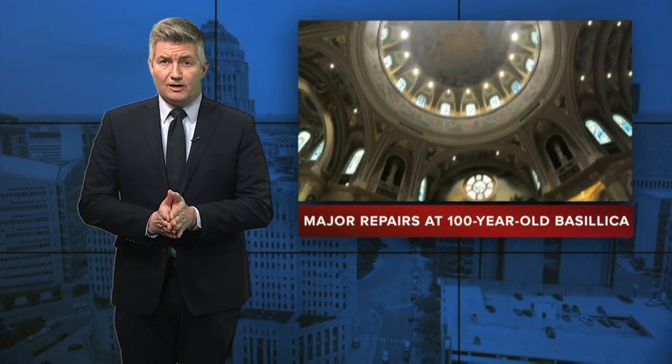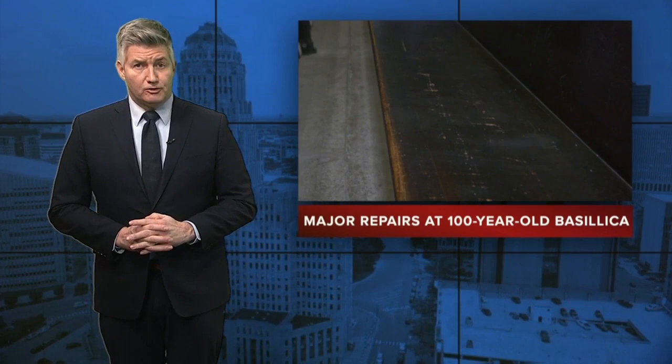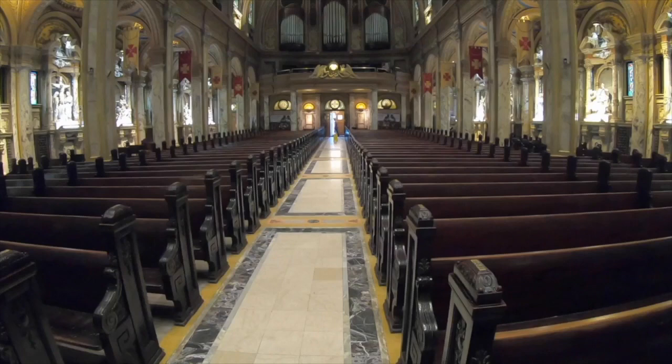It's the 100th anniversary for Our Lady of Victory Basilica in Lackawanna. Part of their anniversary year involves some major repair work. The National Shrine has partnered with a nationally known furniture company. Our reporter Mike Randall is checking it all out.